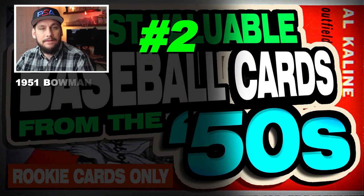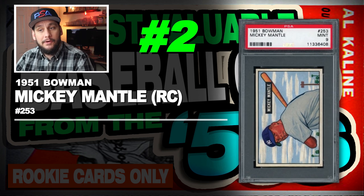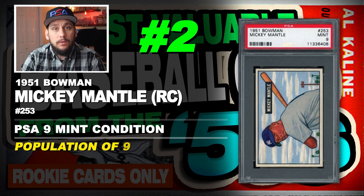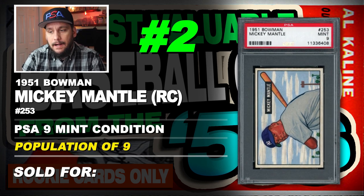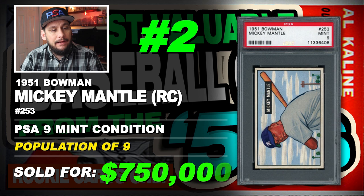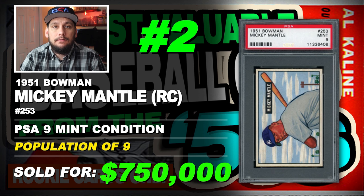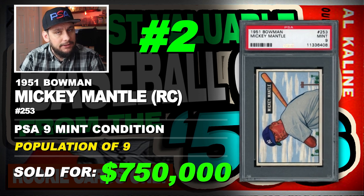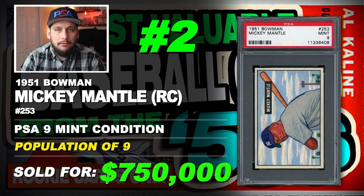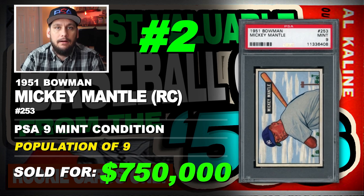Number 2 is a 1951 Bowman Mickey Mantle rookie card, number 253, graded PSA 9 mint condition, population of only 9 with 1 graded higher, sold at auction in April of 2018 for $750,000. Now this is Mickey Mantle's only true rookie card — the 1951 Bowman. A lot of people who aren't familiar with the hobby don't think this is his rookie card, but it is.